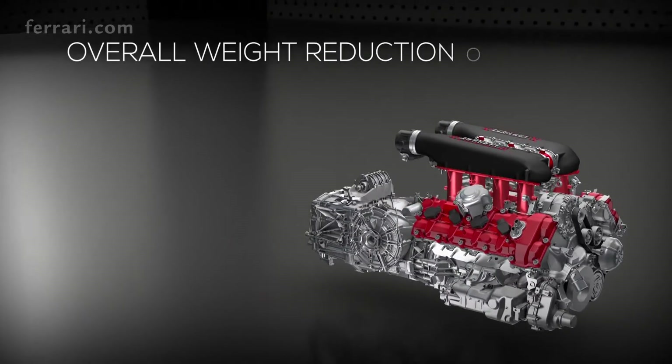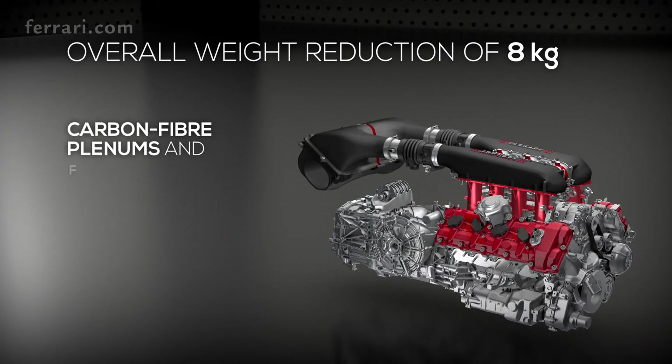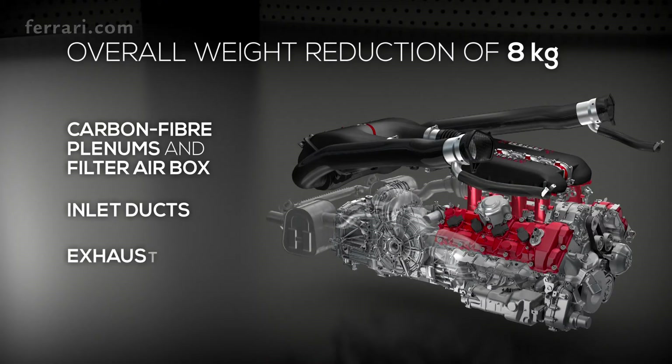8 kg has been slashed off the engine's overall weight by redesigning the intake system, plenums, and carbon fiber filter air box, as well as shortened inlet ducts and the exhaust system.